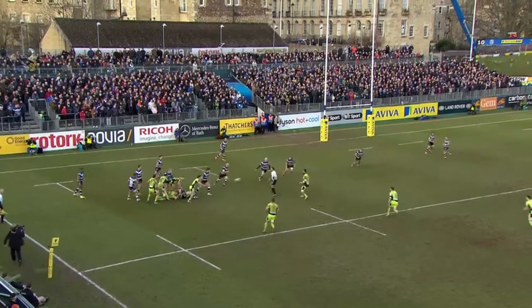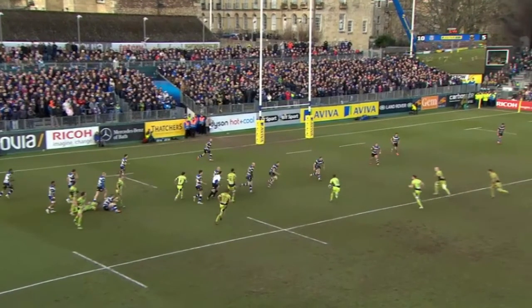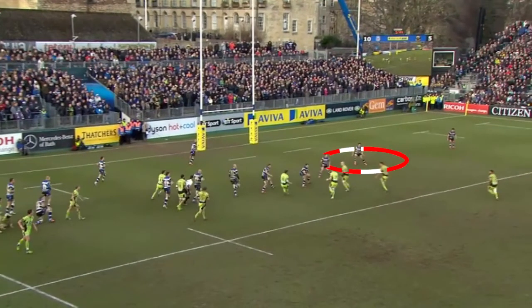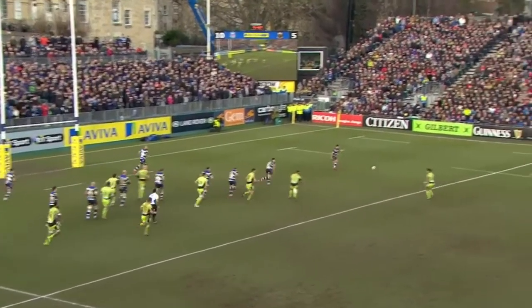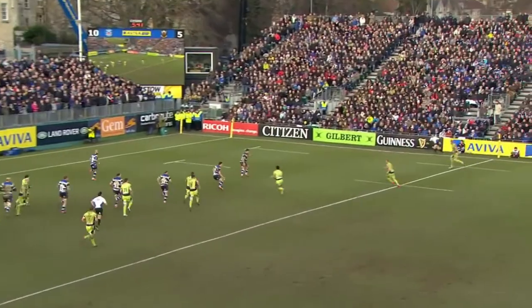Northampton recycle, and even though Bath have set up well, you can see the two defenders have turned in, and all it needs is a slight dummy line from Manoa to hold them. Myler is now outside the second and third defender, but Bath are set up well in midfield. Northampton run a punch group into midfield, but Lowe is already bitten in, so Myler sees this and fires it wide behind to Clark, who, having committed Lowe just enough, feeds PC to create a three-on-two. Hayward sees Woodburn drifting behind and steps inside against the grain to go over for the score.